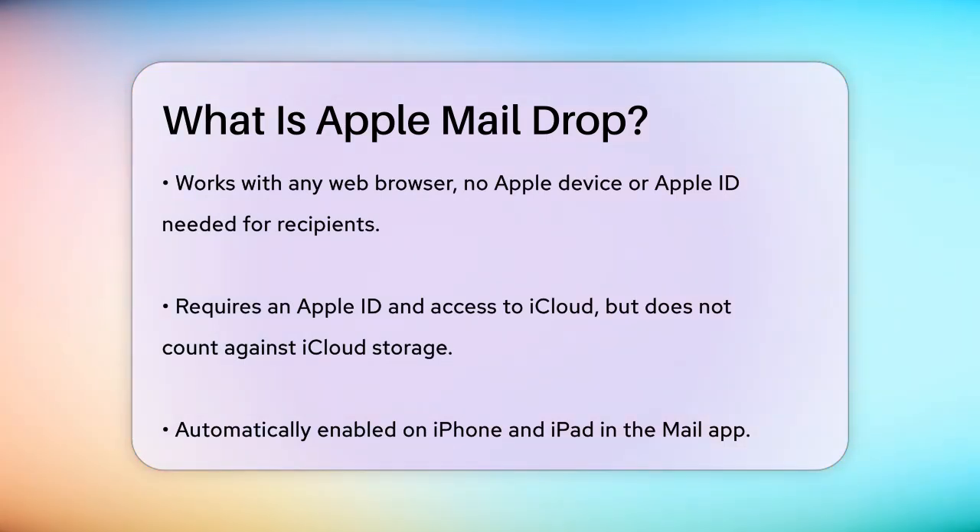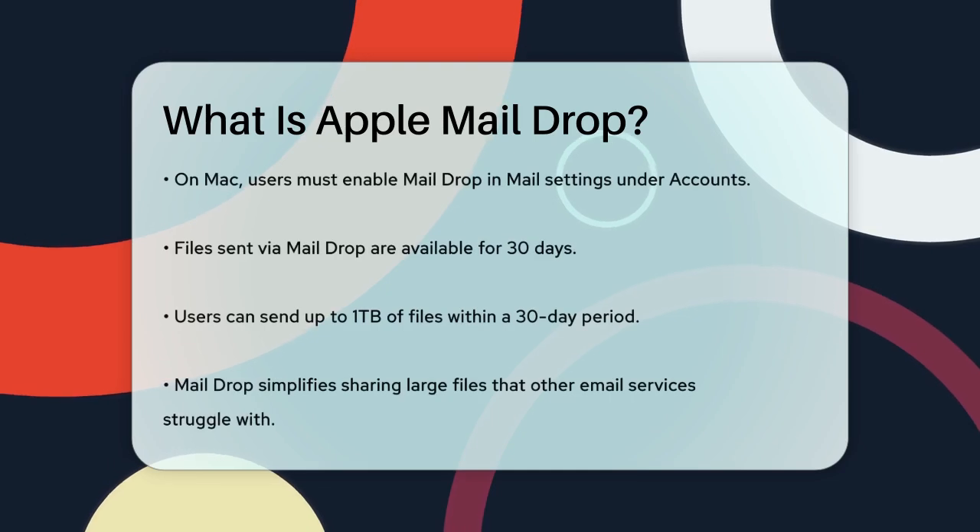On your iPhone or iPad, Mail Drop is automatically enabled in the Mail app. Just compose an email, attach your file, and if the file is too large, you'll be asked to use Mail Drop. On a Mac, you need to ensure Mail Drop is enabled in the Mail settings under the Accounts section.